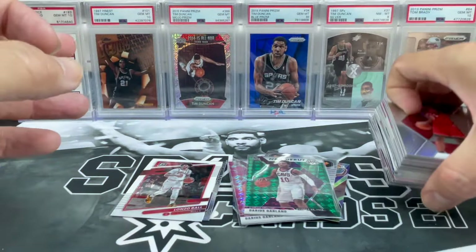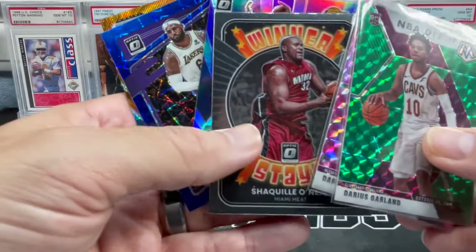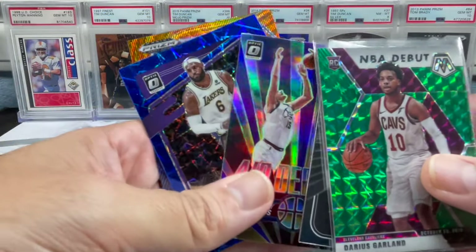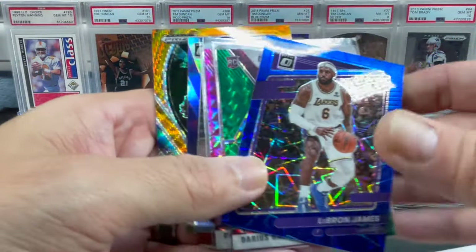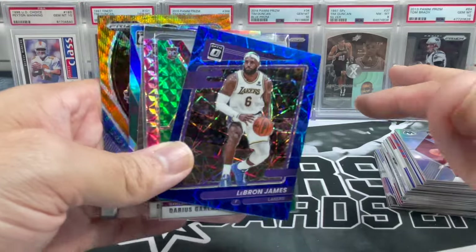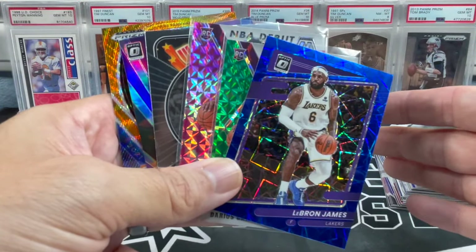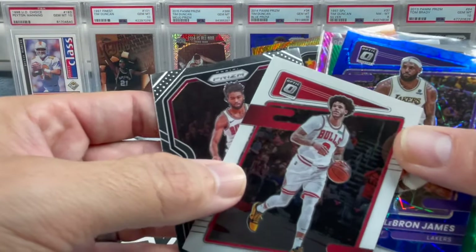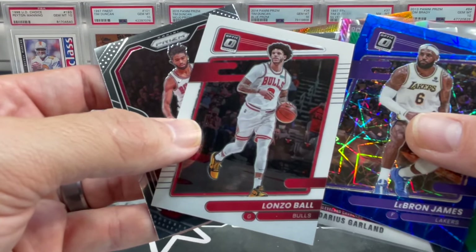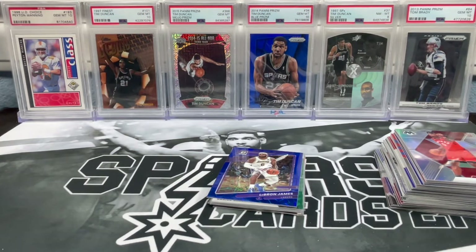When you open up so many cellos, look at all the cool inserts, parallels and stuff you get. We've got some Cavs PC cards — nothing outstanding from these cellos, it's been pretty below average. Hopefully next time our luck will change. Plus we've got our nice investments here. Y'all stay safe, take care, have a good day, and thanks for watching.